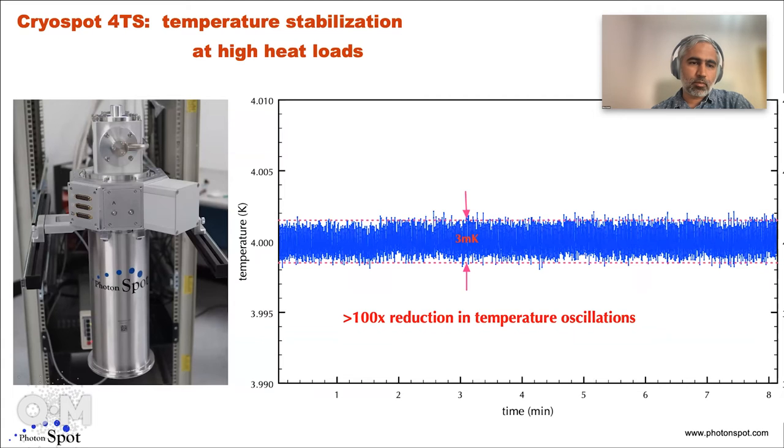Another product we've just put out is a temperature-stabilized cryogenic system. This is mainly used for Josephson junction arrays and voltage-standard type applications, where you want to operate at temperatures around 4 Kelvin but don't want temperature oscillations. You would normally have oscillations that are 100x larger, but we've shown in this plot that oscillations are limited to around 3 millikelvin.